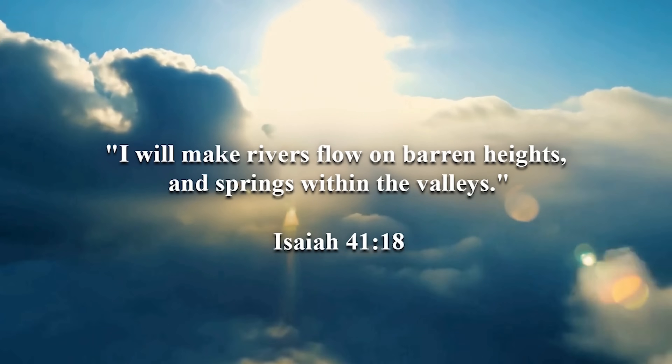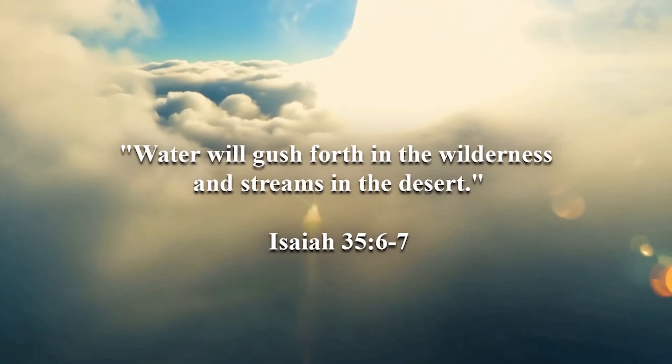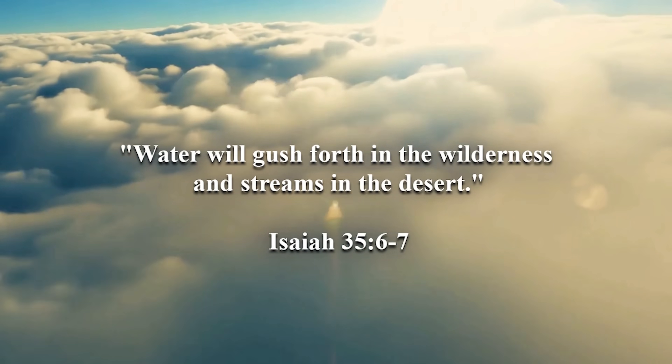I will make rivers flow on barren heights and springs within the valleys. Water will gush forth in the wilderness and streams in the desert.